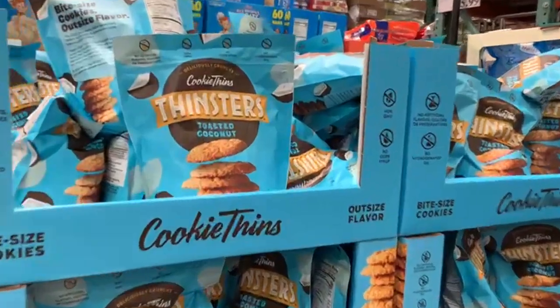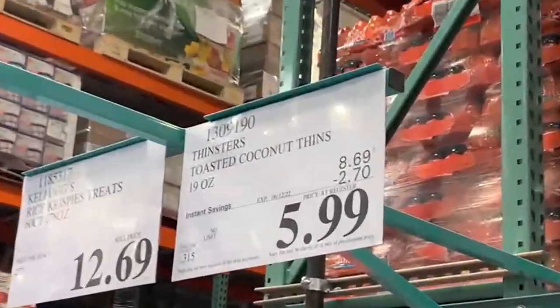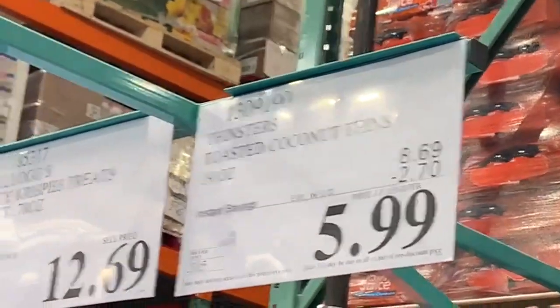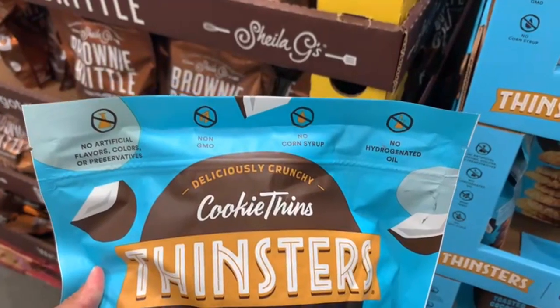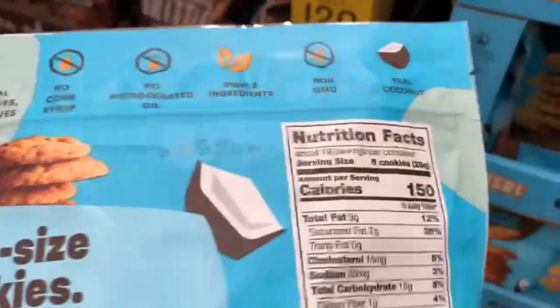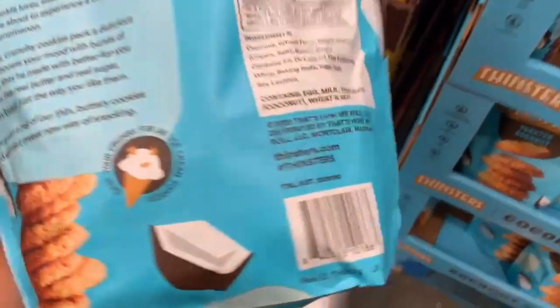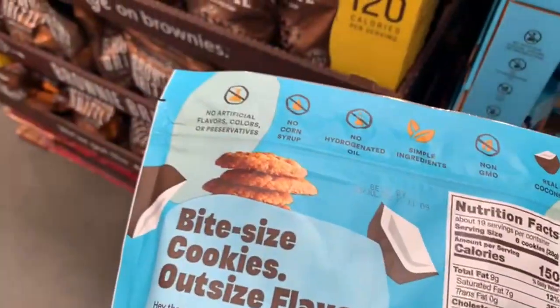The whole world is going crazy over these cookies, and I don't blame them because these are so addicting. These are the cookie-themed Thinsters — they're toasted coconut thins. $2.70 off right now through those instant savings through June 12th, and the final price here at my store comes out to $5.99 — though the price may vary a little depending on your store. These are non-GMO, no corn syrup, no artificial flavorings, and you're getting 19 ounces of product. Per 6 cookies: 9 grams of fat, 15 grams of carbs, and 1 gram of protein. I definitely recommend these.